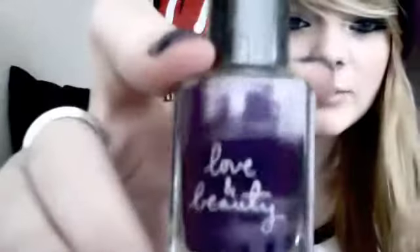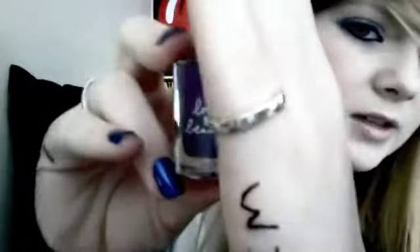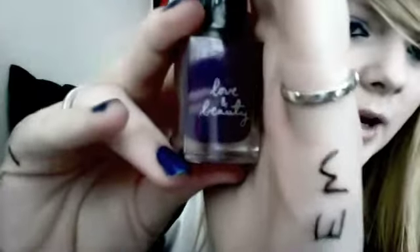I got some socks with 'Paris' on them, and some stripy ones that I wore yesterday. I also got a nail polish from Forever 21 — it's a really pretty purple colour. The light's reflecting so you can't really see it, but it was 280 yen, so I'll try that out and see how good the quality is.